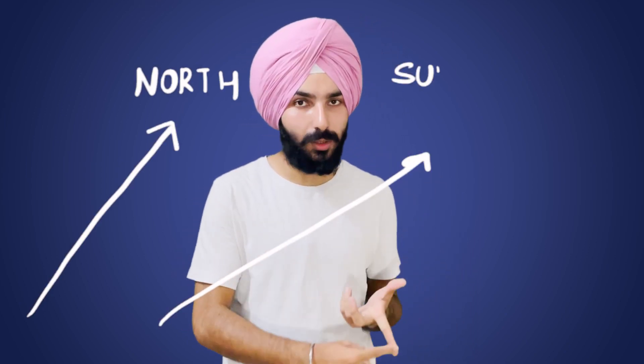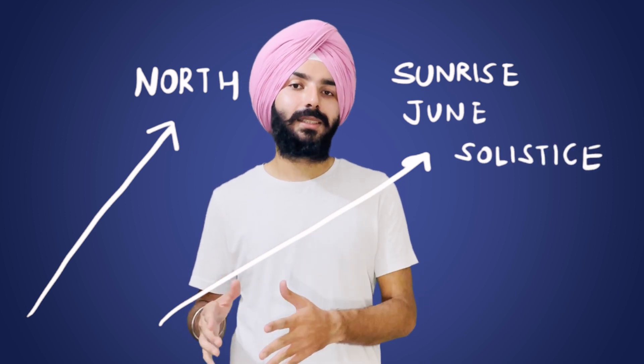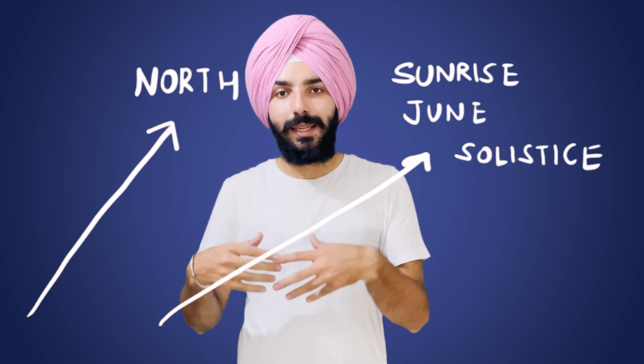In addition, two sightlines were found in the region: one pointing towards the north and another pointing towards the sunrise at the June solstice. This suggests the people of Nabta Playa had a keen interest in astronomy and a deliberate focus on celestial observations, making it very significant in the history of astronomy. It may also have helped people with navigation and directions, as at that time Polaris was slightly off-axis due to Earth's precession and was not a reliable pole star.